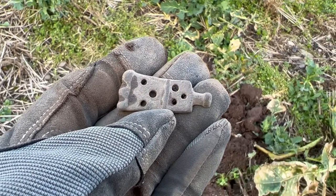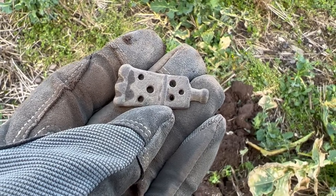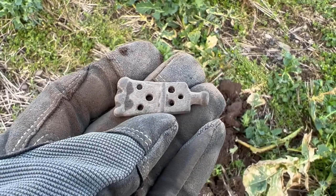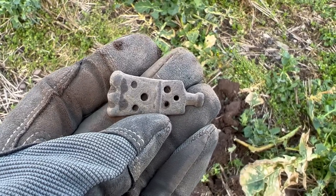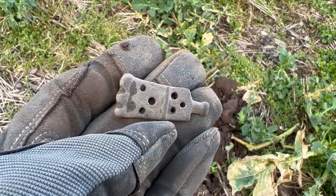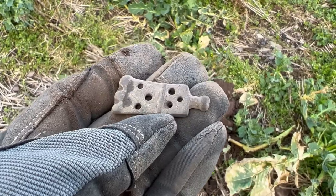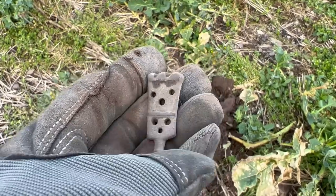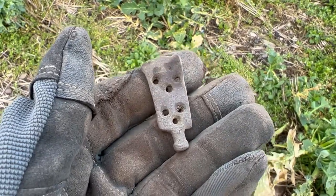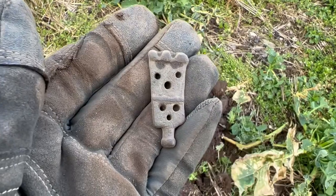I'm going to stick my neck out and say I think this is medieval - some sort of strap end or part of a buckle mechanism. If it is, I think it's going to be pretty old - 12th, 13th, 14th century, something like that. Let me know in the comments. I think that is find of the day so far, and please, if it turns out to be something made 50 years ago, be gentle. Let me know in the comments below.